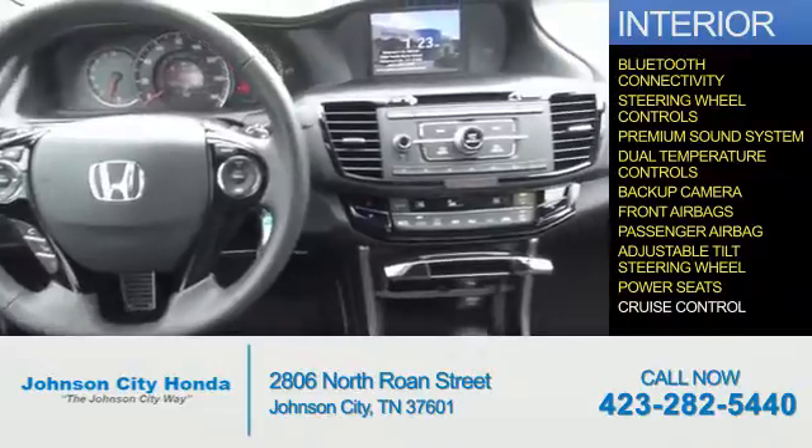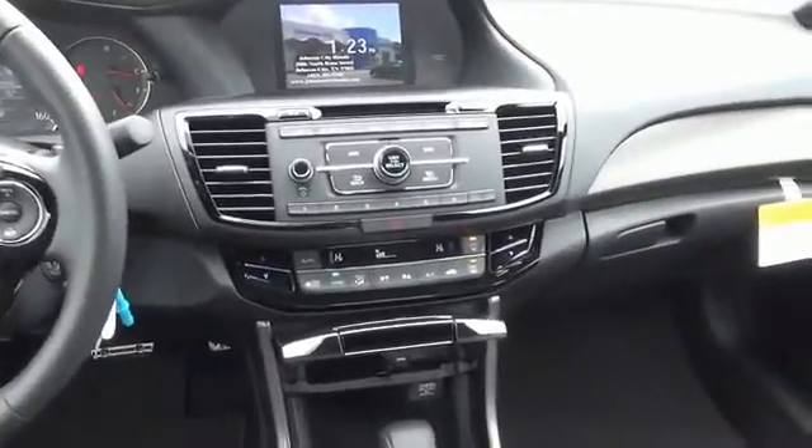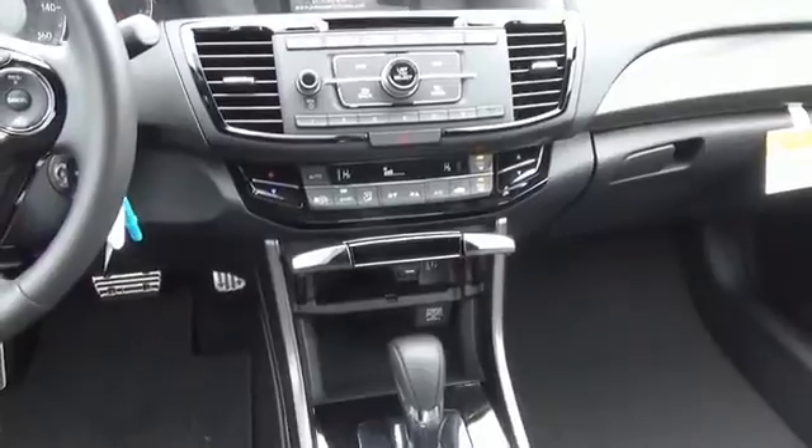Power seats, cruise control — great quality at a great price. Call or click to contact us today.